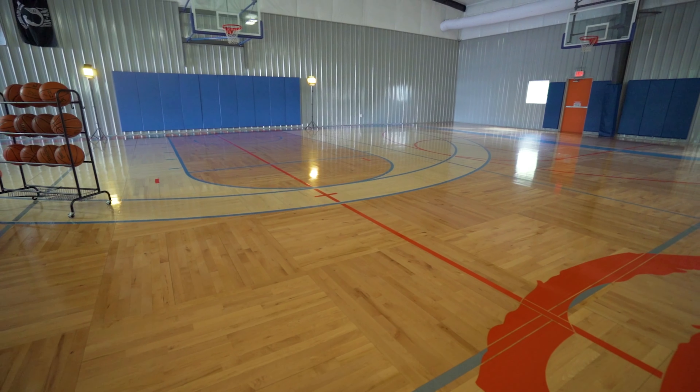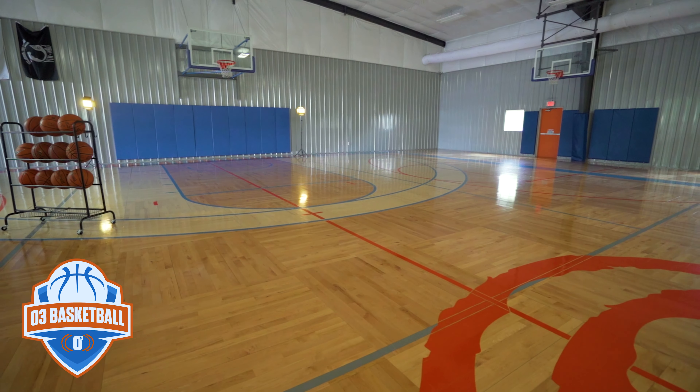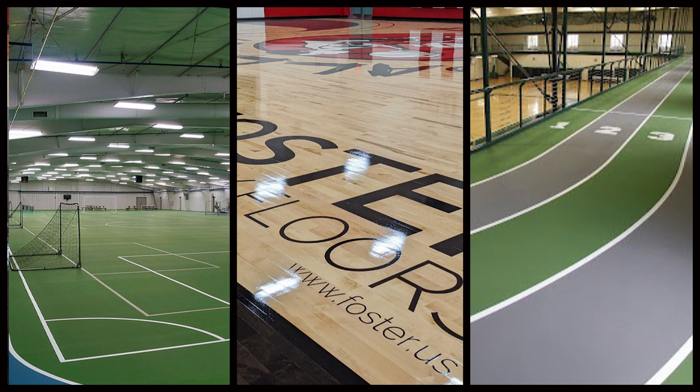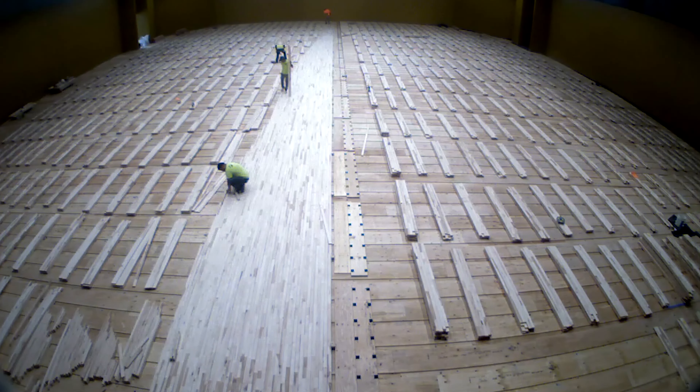I'm Jordan Foster with Foster Specialty Floors, and we are here today at O3 Sports in Saline, Michigan. I'm here with my friend Hunter Dickinson, and he's going to join us today to talk a little bit about sports flooring — and really what makes a sports floor different is the subfloor, what's underneath the maple.